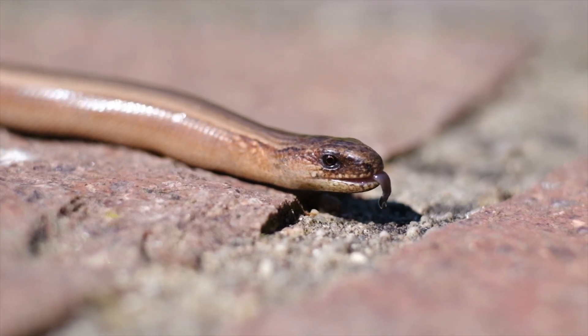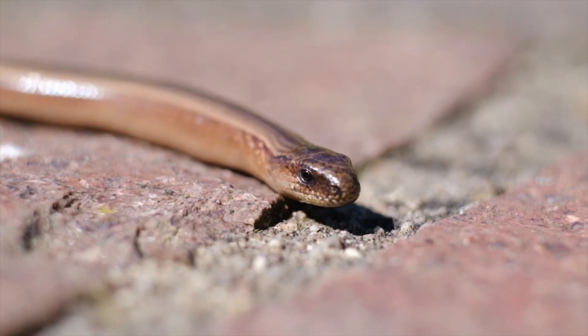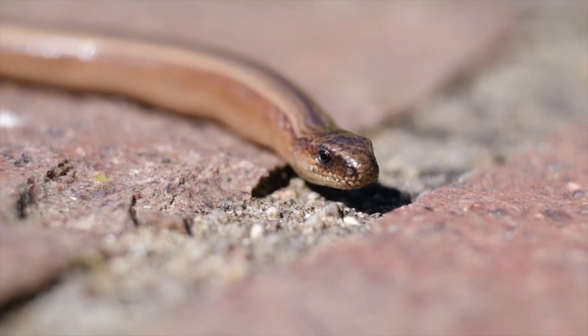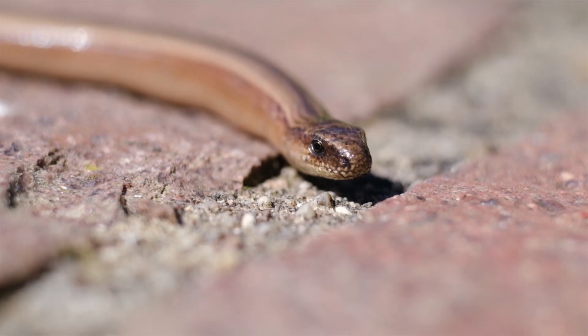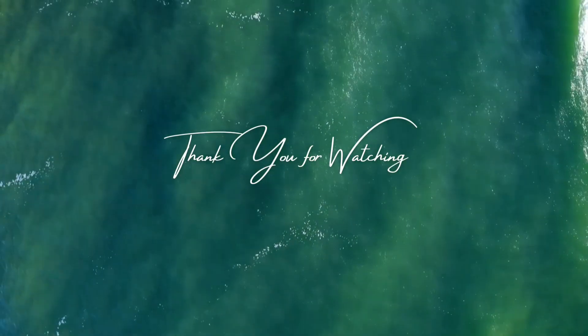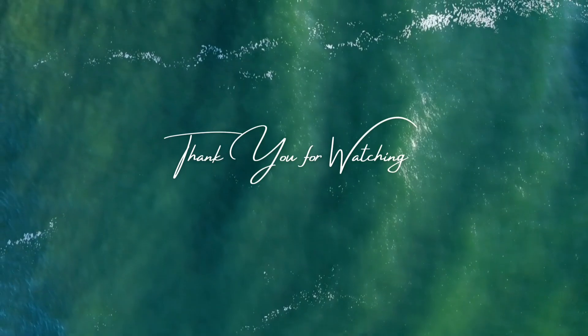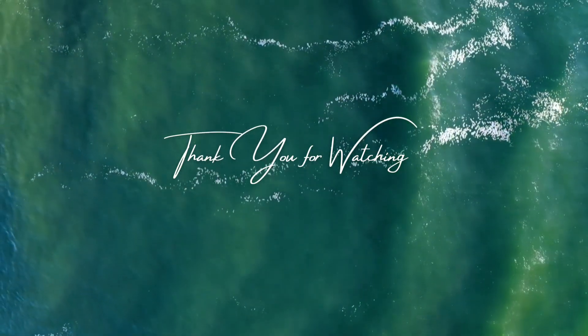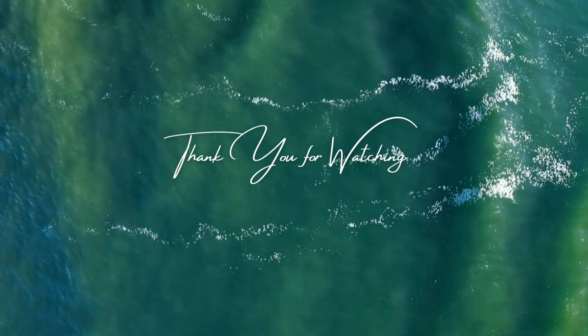Vipers are carnivorous and primarily feed on small to medium-sized animals. Their diet typically consists of rodents, birds, lizards, frogs, and sometimes other snakes. The specific prey items vary depending on the viper's size, habitat, and availability of food sources. Vipers use a variety of hunting techniques depending on their environment and prey, as ambush predators.